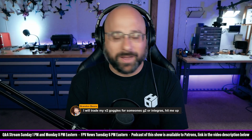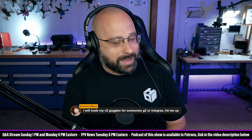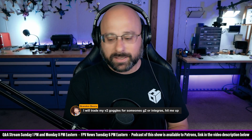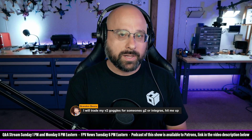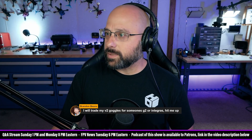Brandon Bean says, I'll trade my V2 Goggles for G2 or Integras — hit me up. I think the V2 are going to become a little bit of a collector's item, because some people will want to use them with their Vistas, especially with WTF-OS being a thing.